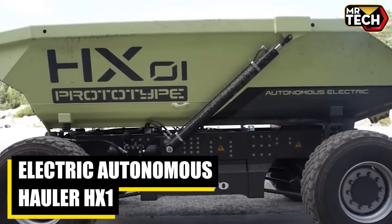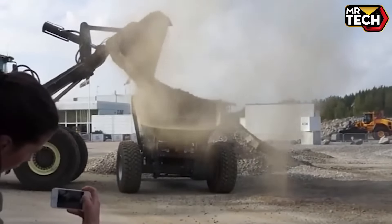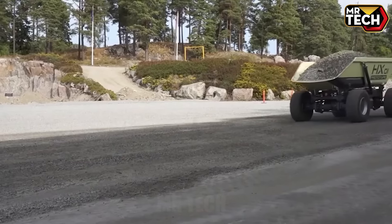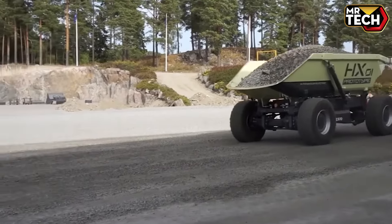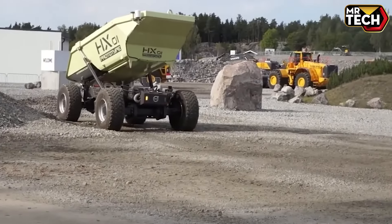The Electric Autonomous Hauler HX-1 redefined mining with its advanced electric powertrain. Silent and emissions-free, it handles heavy payloads while ensuring precise navigation and safety through state-of-the-art autonomous technology.